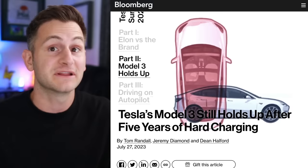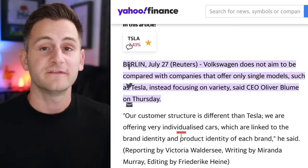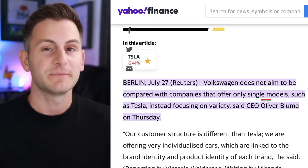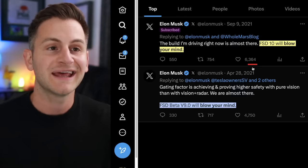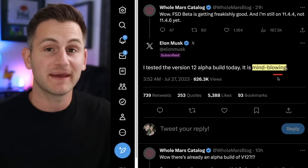VW CEO Oliver Bloom said VW does not aim to be compared with companies that offer only single models like Tesla — VW will instead focus on individualized cars linked to brand identity. Meanwhile, Elon said he tested the version 12 alpha build today and it is mind-blowing. Though for context, Elon said FSD beta 9 would blow your mind in 2021, and FSD 10 would blow your mind later in 2021. What we do know is that version 12 is not going to be beta anymore — what that actually means, only time will tell.